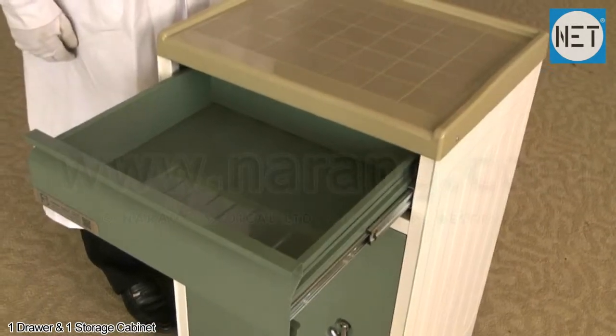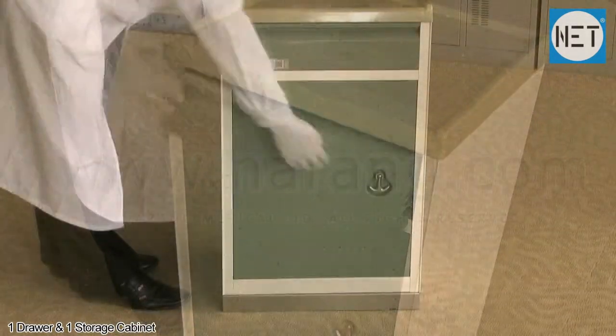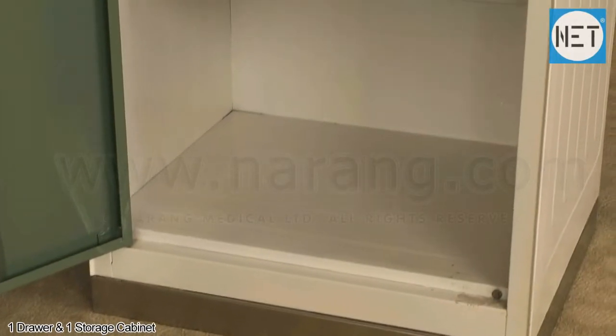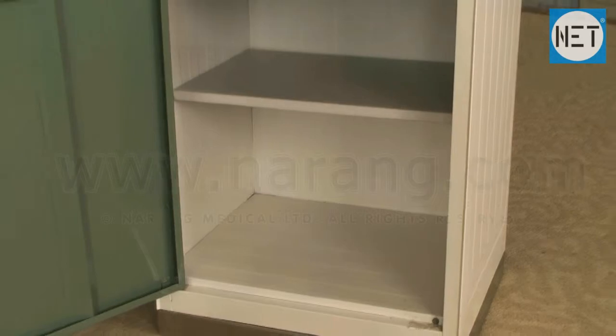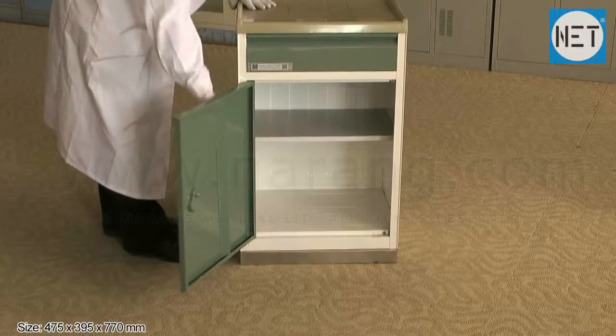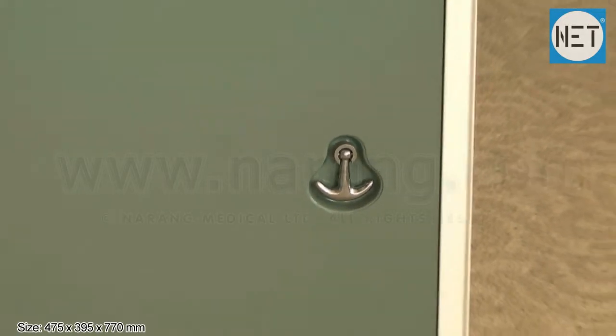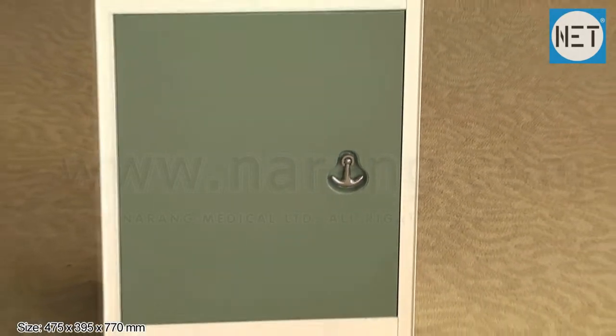It has one drawer and one storage cabinet with two shelves. The size of the cabinet is 475 x 395 x 770 mm.